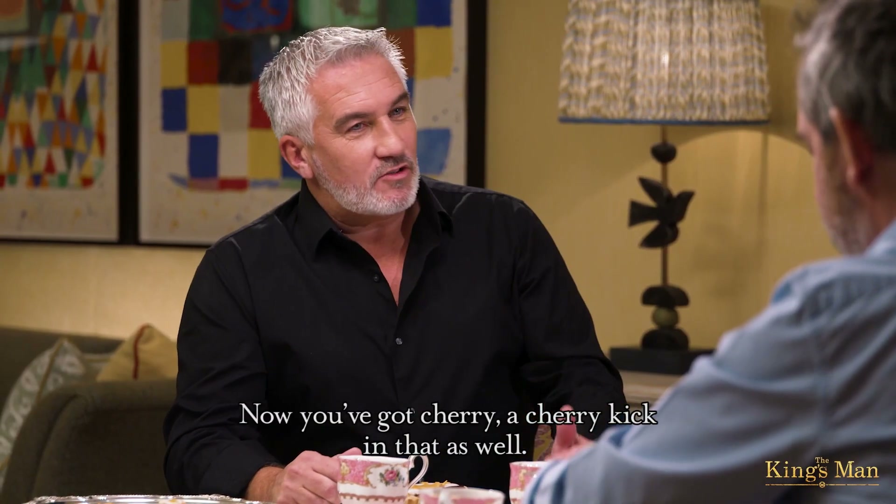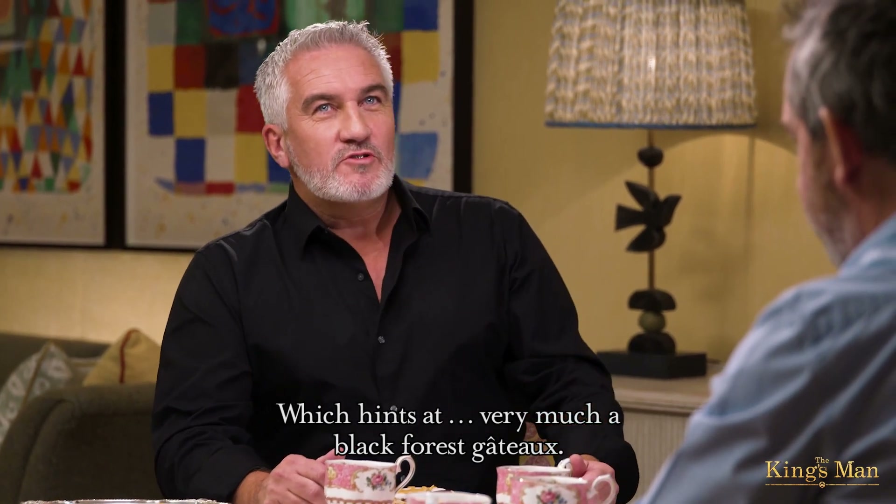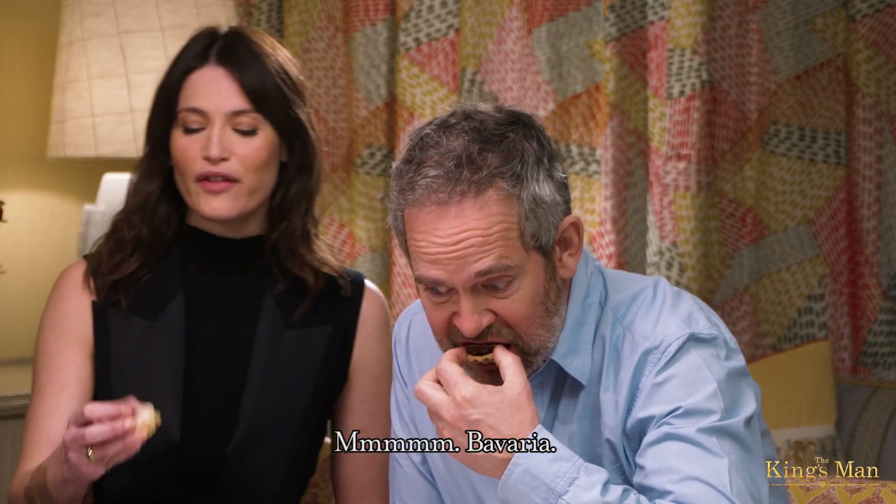Now, you've got a cherry kick in that as well, which hints very much at a Black Forest Gateau. Bavaria, Germany. There's the first hint.